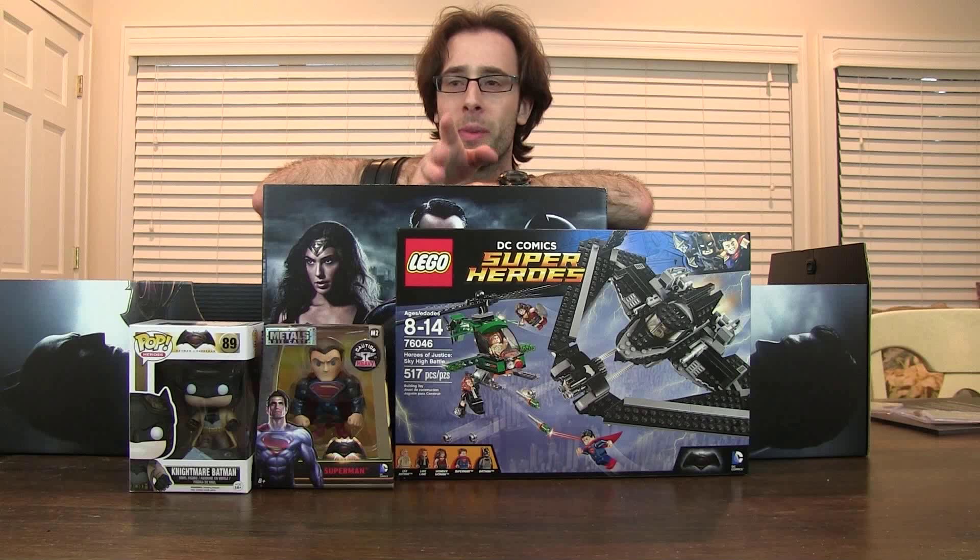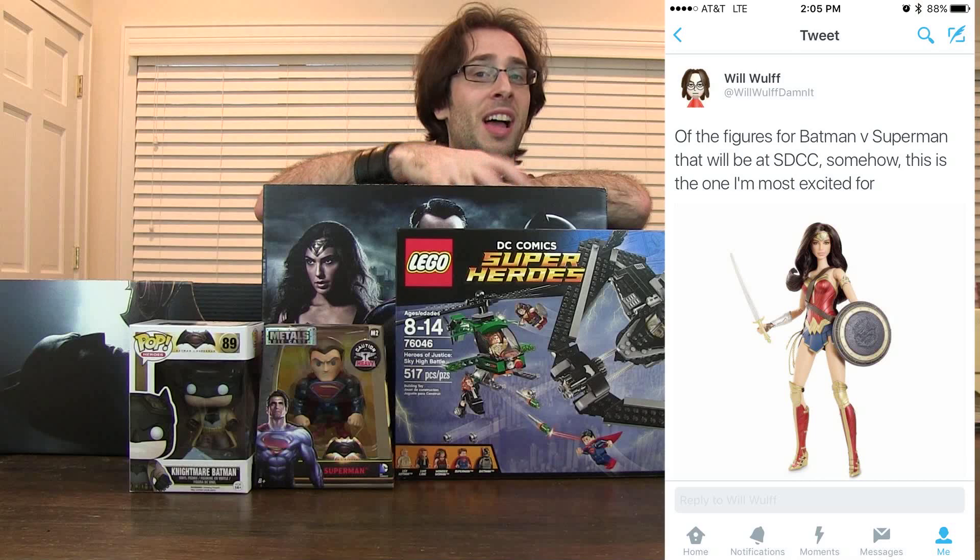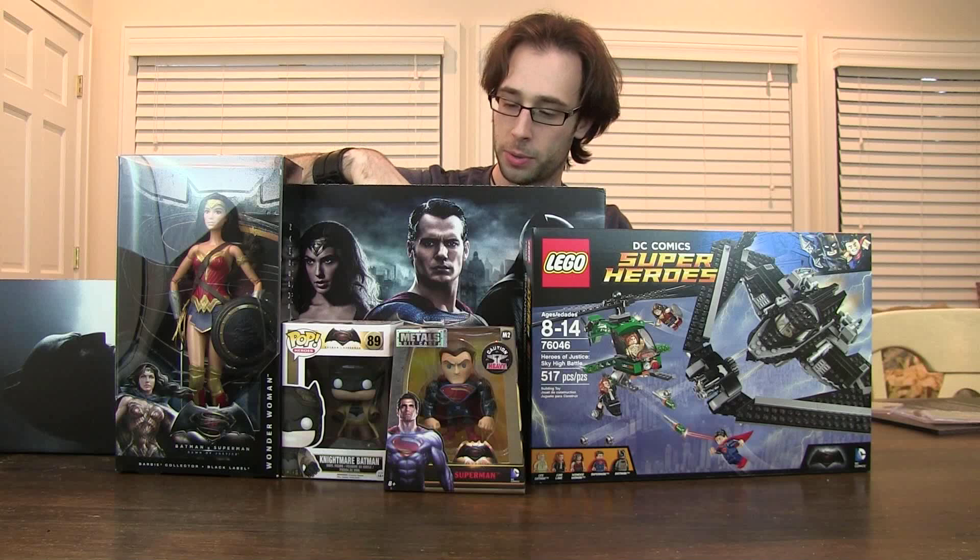Back in July of last year around San Diego Comic Con, when they were announcing all the merchandise for Batman v Superman, I tweeted that the thing I'm most excited for is the Wonder Woman Barbie doll — and now I own it. I kind of wish I had a daughter so I could give her this so she can have a good role model instead of the regular Barbie. This is fantastic.